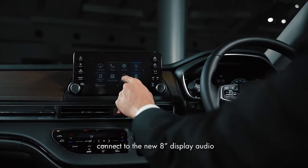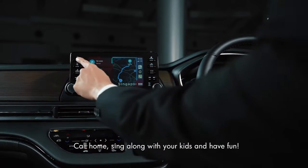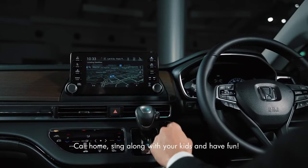When it comes to technology, connect to the new 8-inch display audio with your Android Auto or Apple CarPlay. Call home, sing along with your kids, and have fun!